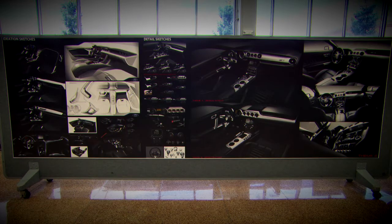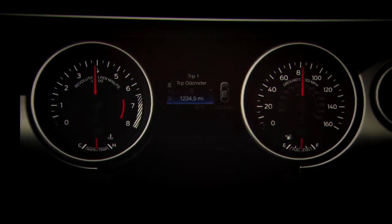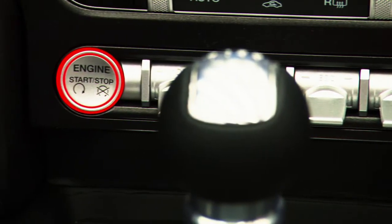We've done a lot of Mustangs, so we know what it takes. We know there are four inviolables we definitely wanted in the interior: we wanted large round gauges, we wanted a symmetrical instrument panel, we wanted the double brow theme that is on all Mustangs, and we definitely wanted premium materials in the interior.